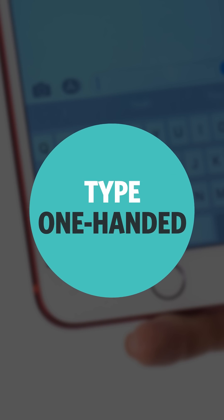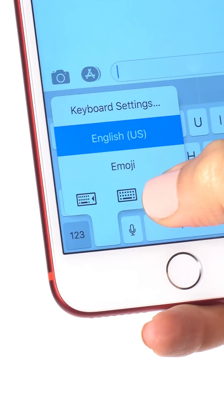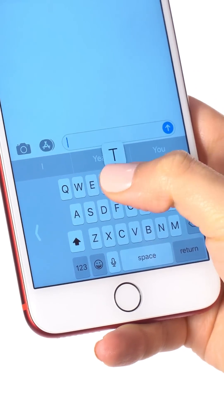Number eleven: Type one-handed. Tap the Emoji icon on the keyboard, then select the left or right-handed keyboard icon and type away. We'll see you next time.